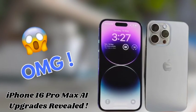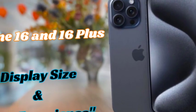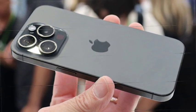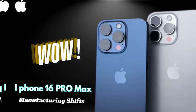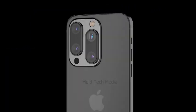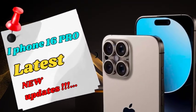Typically, super or ultra telephoto cameras refer to lenses with a focal length exceeding 300mm. If accurate, this would represent a significant upgrade from the current telephoto lens, which has an equivalent focal length of 77mm. This advancement could provide users with enhanced zoom capabilities, allowing for more detailed and distant shots.